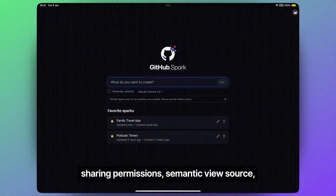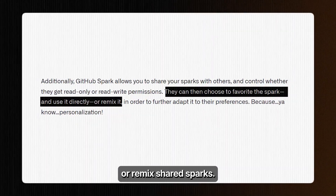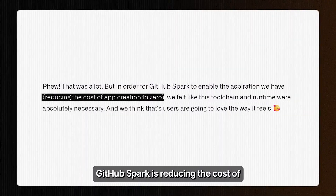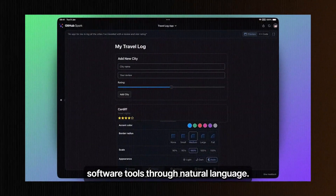The collaboration features include controlled sharing permissions, semantic view source, and the ability to favorite or remix shared Sparks. With model selection from Claude Sonnet 3.5, GPT-4o, O1 Preview, or O1 Mini, GitHub Spark is reducing the cost of app creation to zero by enabling anyone to build personalized software tools through natural language.